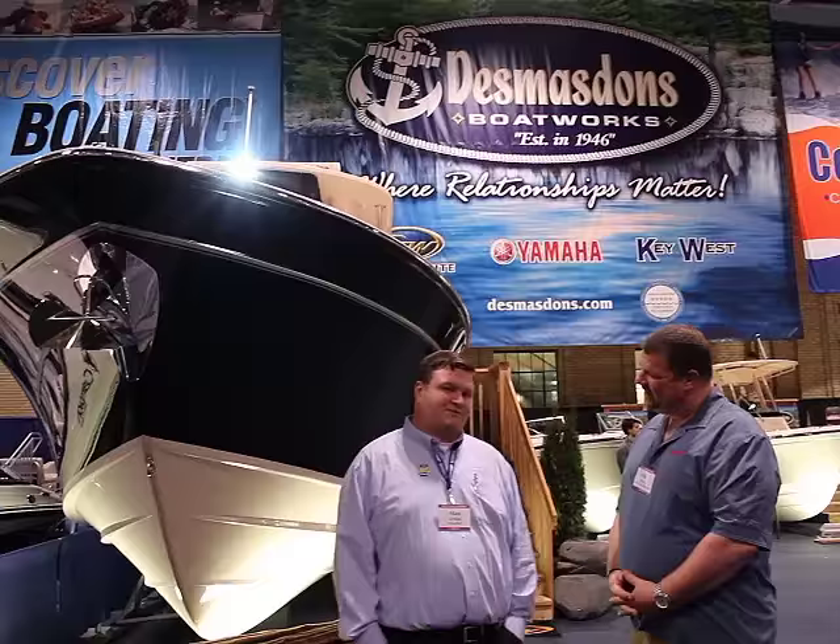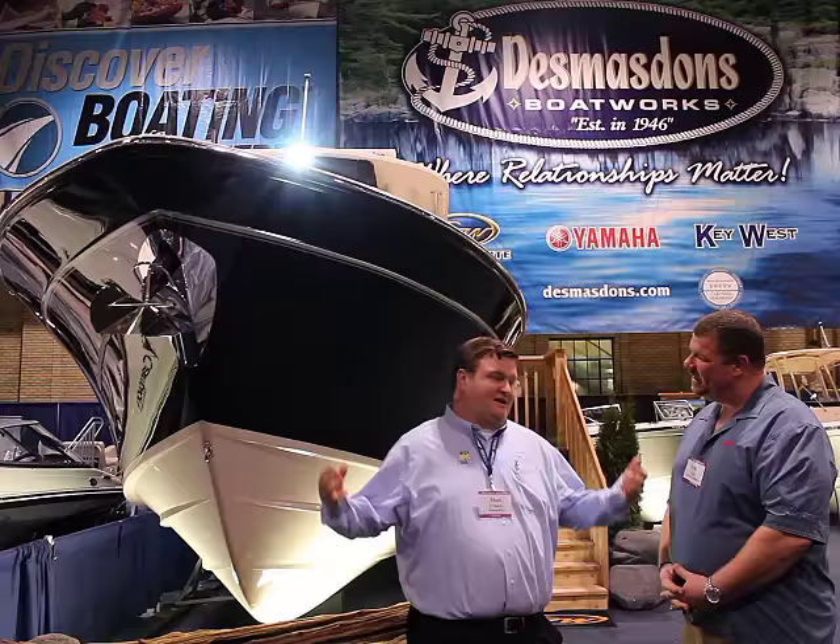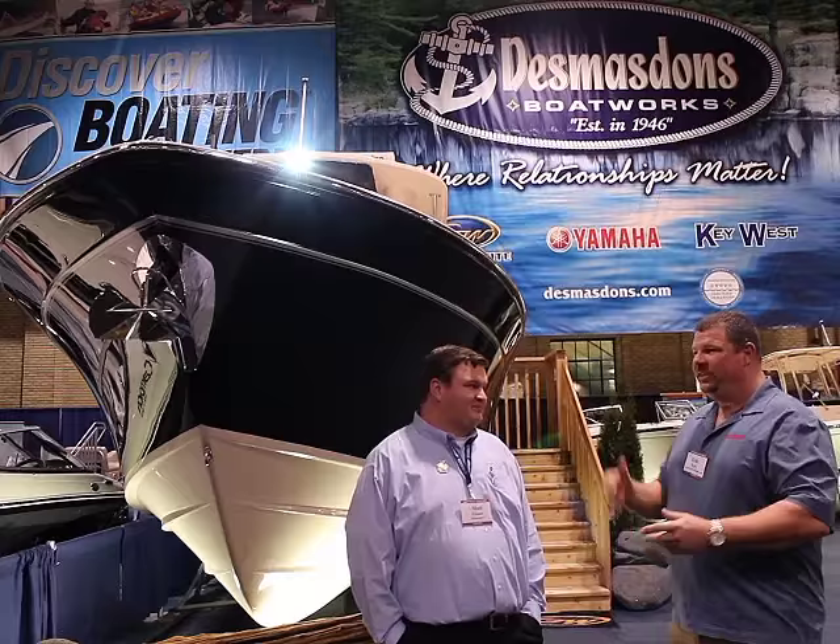We're here with Grady White, our flagship line, as well as Key West, Rossiter, Yamaha Wave Runner, a pontoon line, and Premier Pontoons — but this is where we live. This is our flagship line, and we're excited to be here.